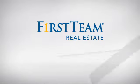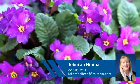At First Team Real Estate, you'll find just the right home for you. This video is brought to you by your real estate agent, Deborah.